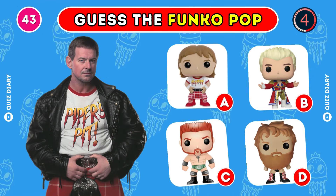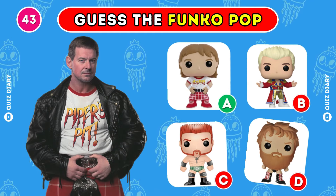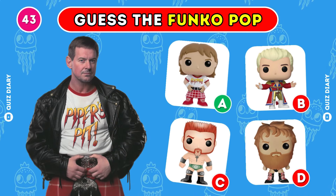Which Funko Pop best captures Roddy Piper? I agree, option A is correct.